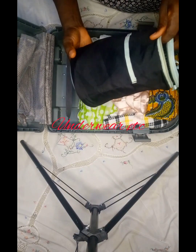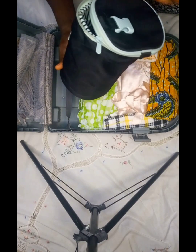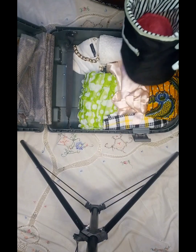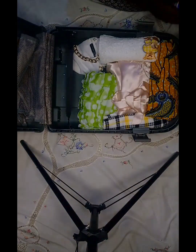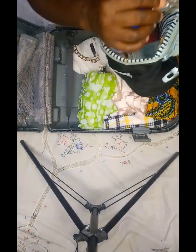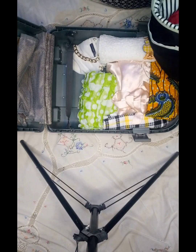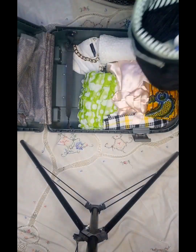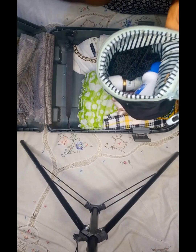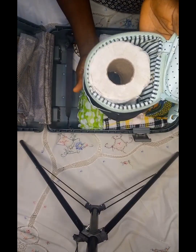I have my underwear in this bag, so I'll go ahead and add my body lotion to it, my body spray, and my hair next. Then I'll go ahead and add my toiletries as well. So here it is: my underwears, my body lotion, my body spray, and my toilet drawer.